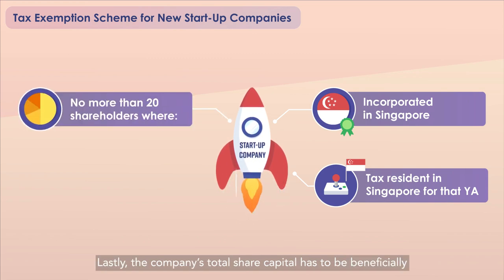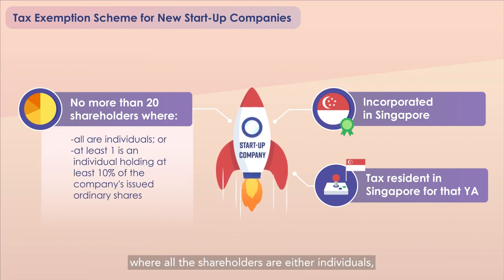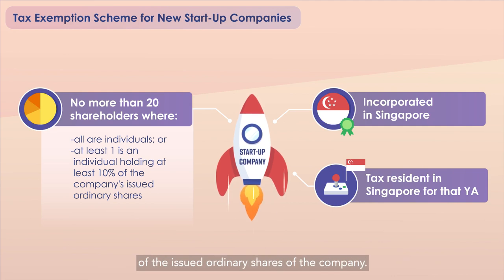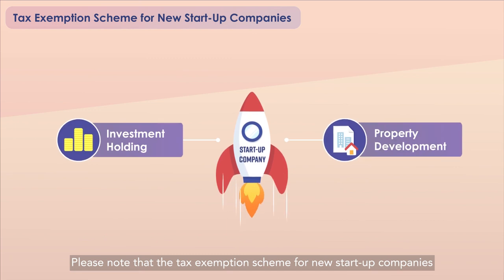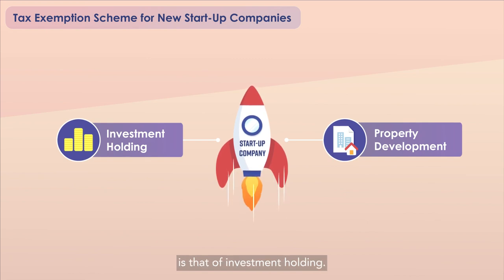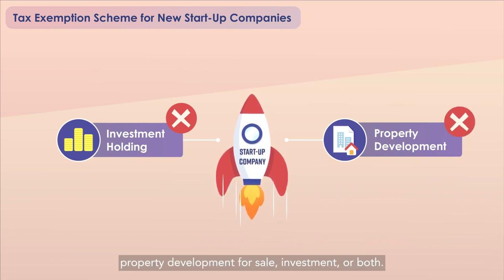Lastly, the company's total share capital has to be beneficially held directly by no more than 20 shareholders throughout the basis period for that YA, where all the shareholders are either individuals or at least one shareholder is an individual holding at least 10% of the issued ordinary shares of the company. Please note that this scheme is not available to a company whose principal activity is investment holding, or one that undertakes property development for sale, investment, or both.